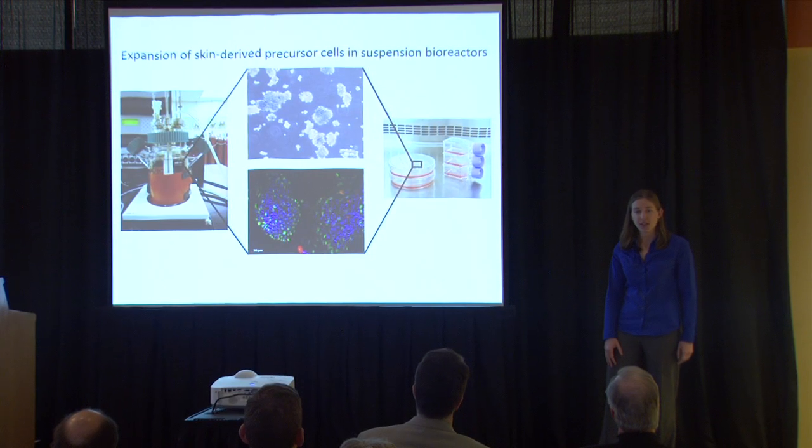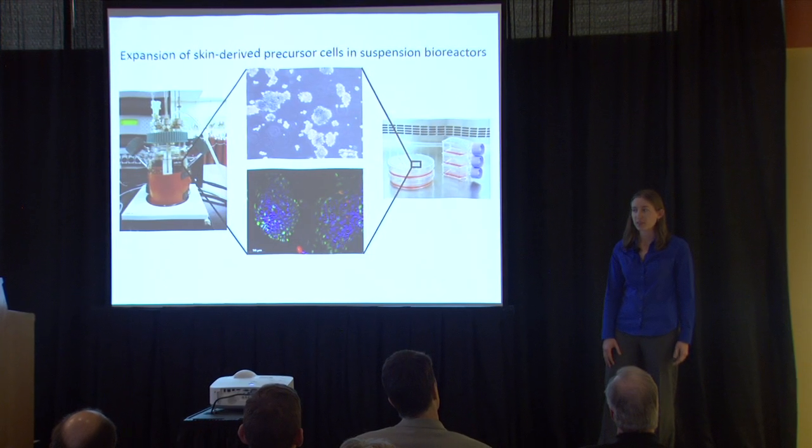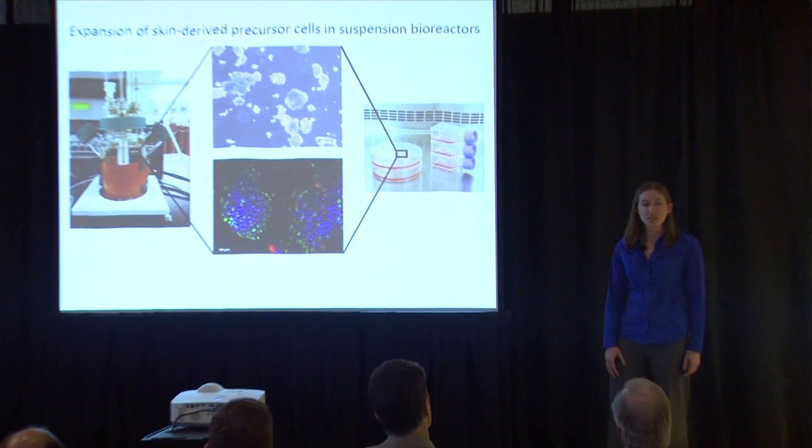The current gold standard treatment for this type of injury is a split thickness skin graft. This involves taking a piece of skin from a healthy uninjured part of the body and transplanting it to the injured site. Fortunately, the donor site will heal completely. However, the recipient site, even after healing, will not look or feel like normal skin.